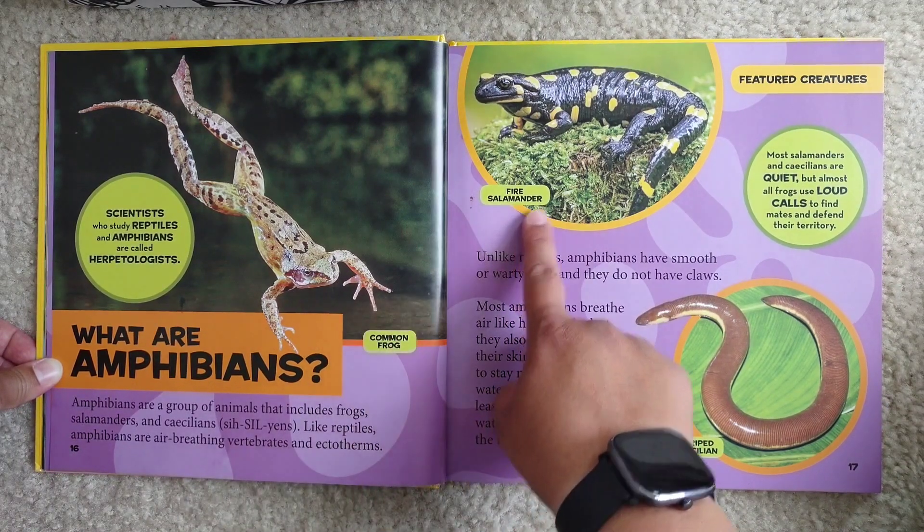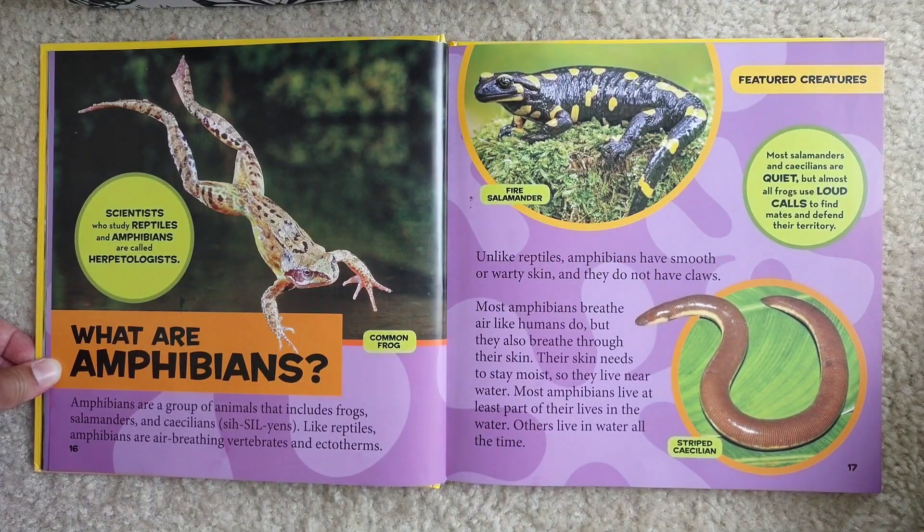Unlike reptiles, amphibians have smooth or warty skin, and they do not have claws. Most amphibians breathe air like humans do, but they also breathe through their skin. Their skin needs to stay moist, so they live near water.